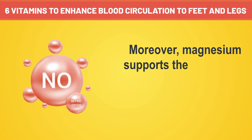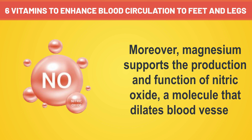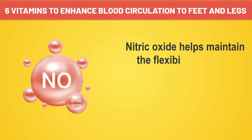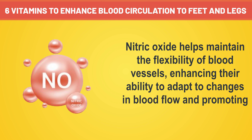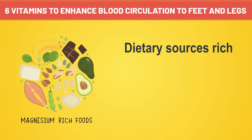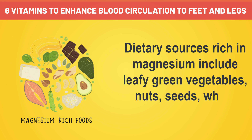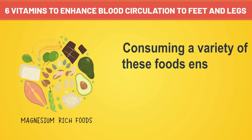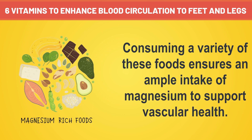Moreover, magnesium supports the production and function of nitric oxide, a molecule that dilates blood vessels. Nitric oxide helps maintain the flexibility of blood vessels, enhancing their ability to adapt to changes in blood flow and promoting efficient circulation. Dietary sources rich in magnesium include leafy green vegetables, nuts, seeds, whole grains, and legumes. Consuming a variety of these foods ensures an ample intake of magnesium to support vascular health.